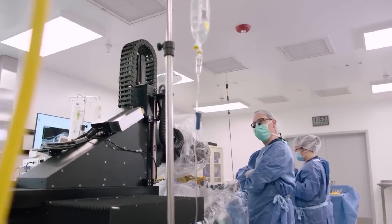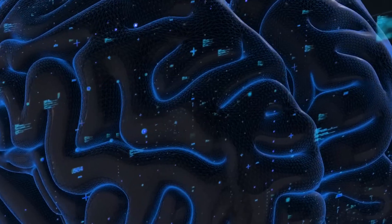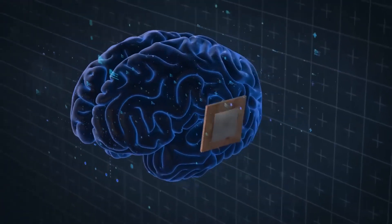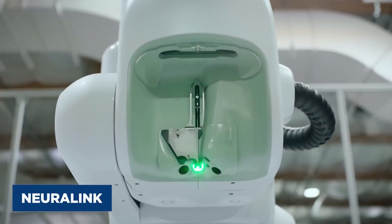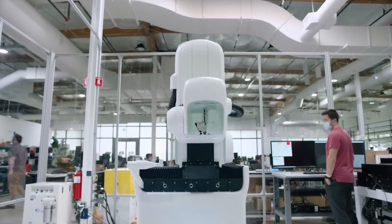Neuralink was established in 2016 by Elon Musk. Since then, the company has come a long way in achieving its dream of bridging broken links between the human brain and body. The Neuralink chip has been tested in at least 19 different species of animals with a recorded rate of success.